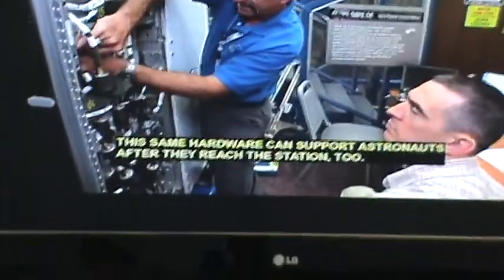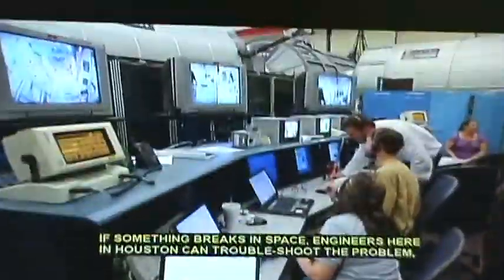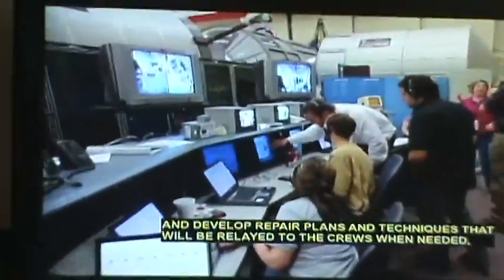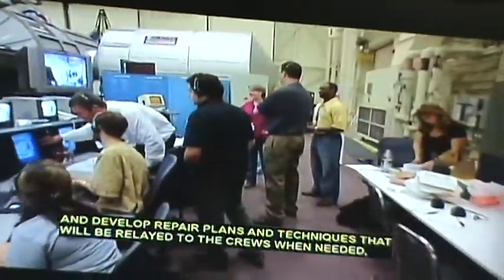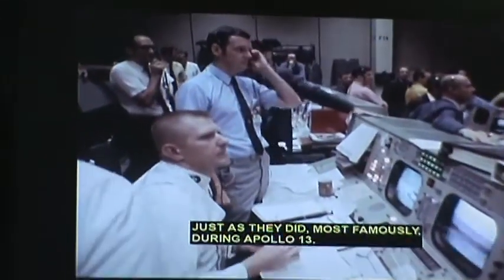The same hardware can support astronauts when they use the station. Some of it is used to work through problems and develop repair plans and techniques that will be relayed to the crew when needed, just as they did most famously during Apollo 13.